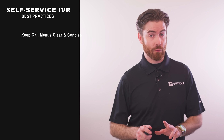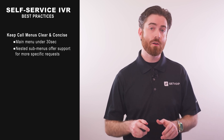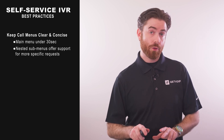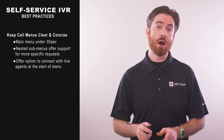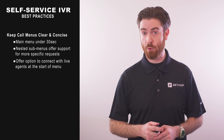While Self-Service IVR offers superior features on its own, following these IVR best practice tips can make the experience even stronger and increase customer satisfaction rates as a result. First of all, keep your main menu under 30 seconds and use nested IVR submenus to offer support for more specific requests. Whether you go with a DIY approach or hire a professional, always make sure to give callers the option to connect with a live agent at the start of your IVR menu recording.